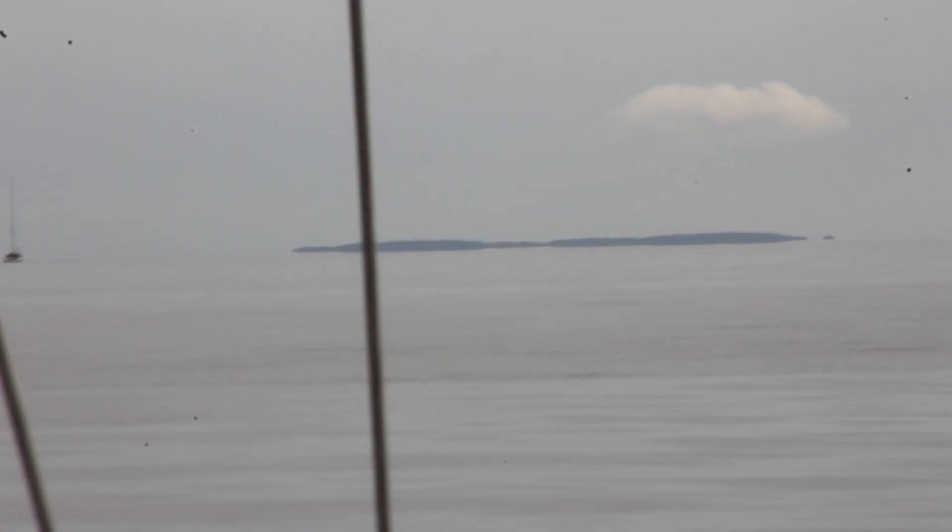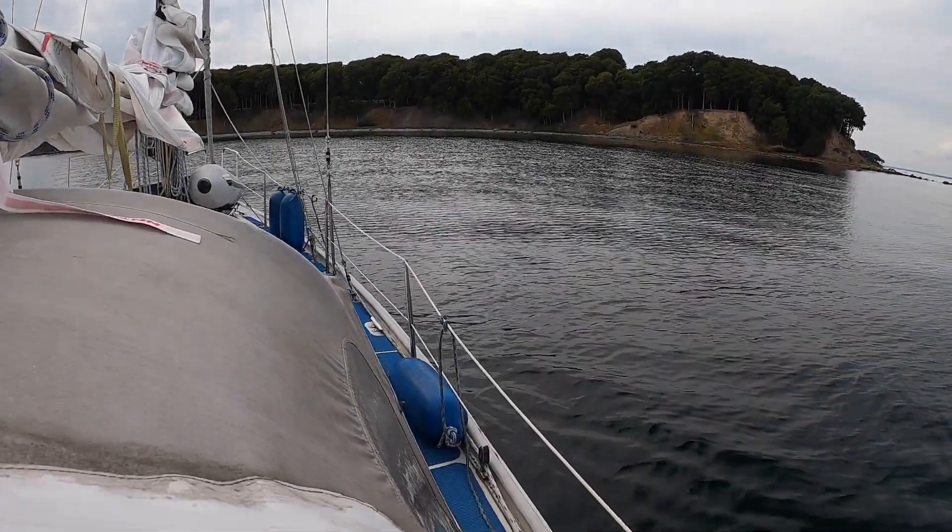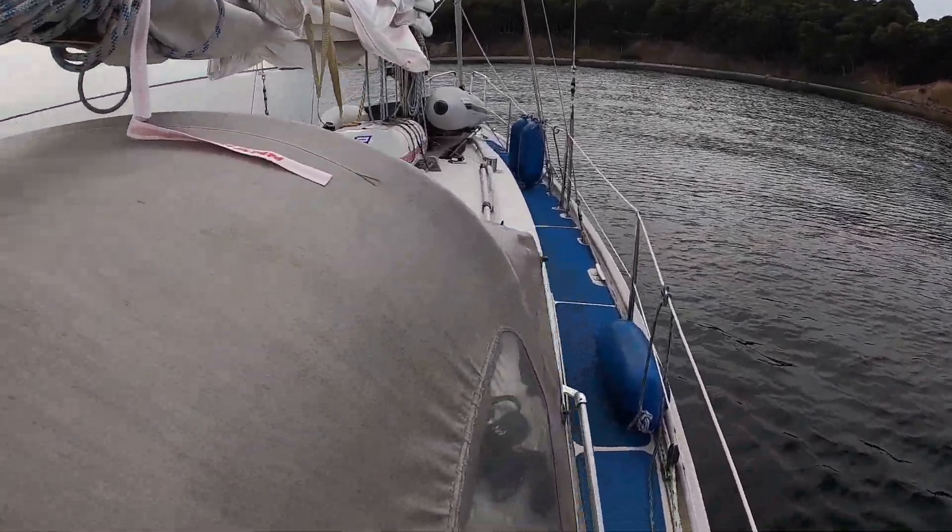Now we have visual contact with Ebelø. There's still no wind at all and we have been running by engine the last five hours — basically the whole trip. Now we are entering Ebelø.